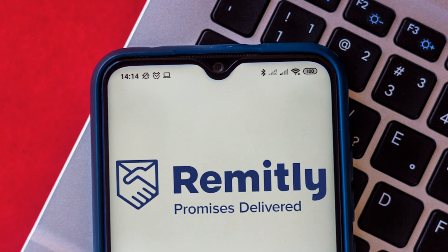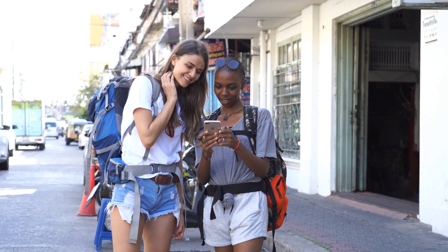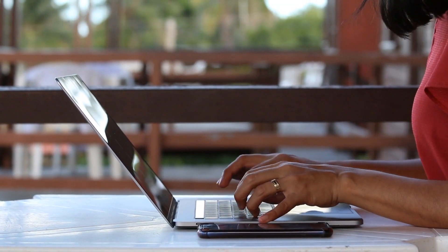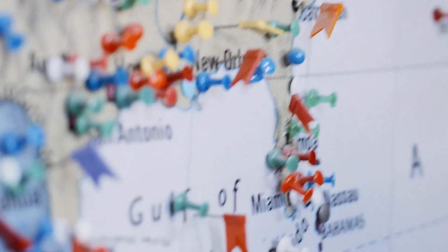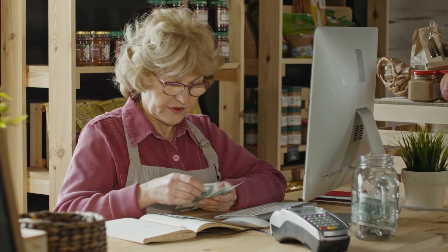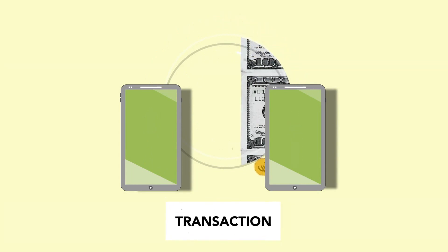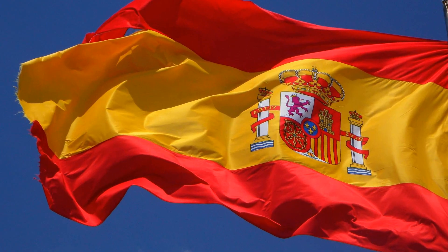On the other hand, we have Remitly. Established in 2011 in the United States, Remitly was launched with a focus on helping immigrants send money to their homes in a faster and less expensive way. Nowadays, Remitly offers services in over 100 countries. But don't get confused — it serves more than 100 countries where money can be received, but money transfer is limited to only being sent from more developed countries such as the United States, Canada, the United Kingdom, Spain, etc.